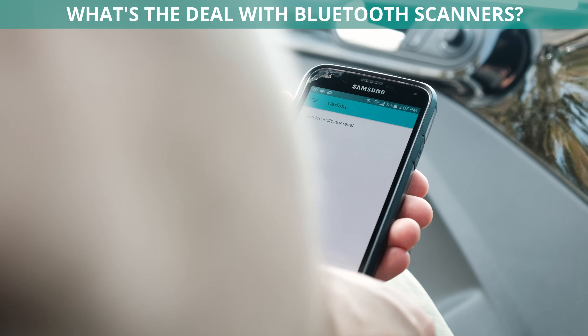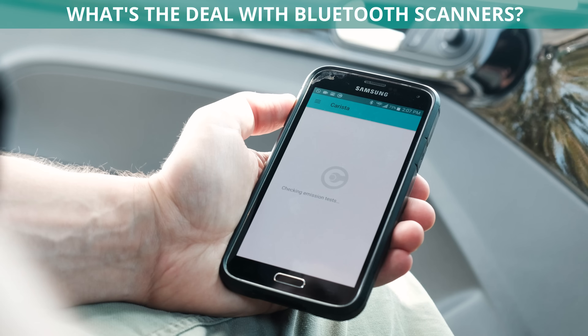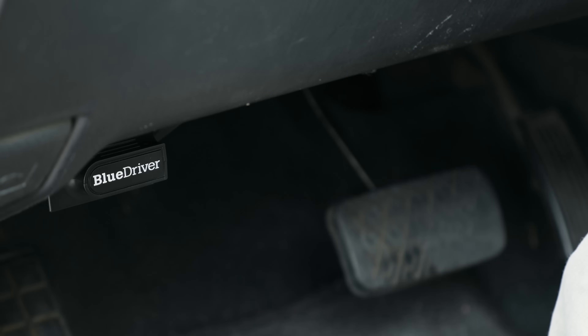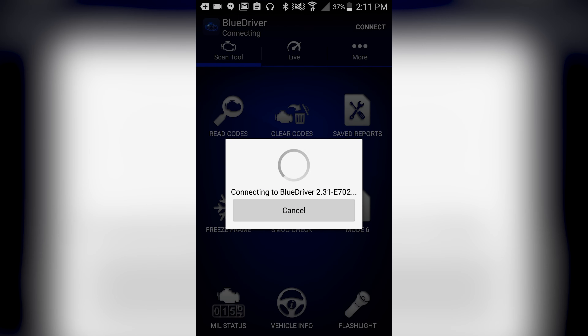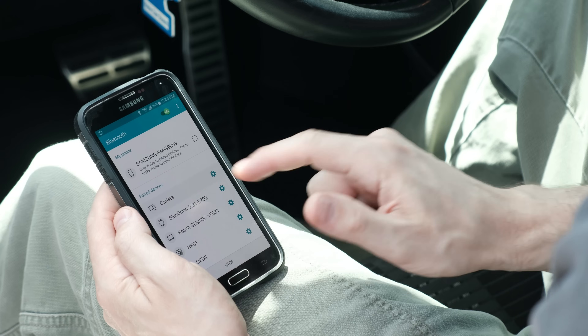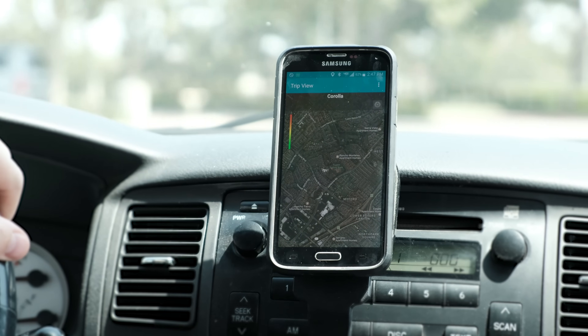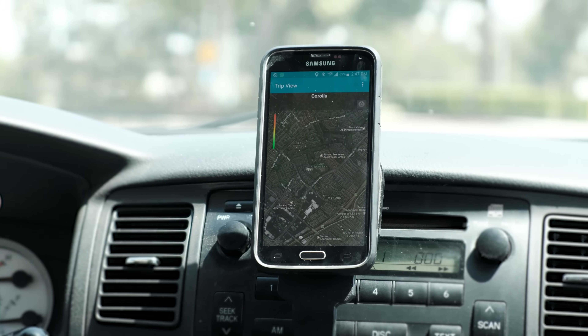What's the deal with Bluetooth scanners? The latest trend in diagnostic tools is to skip the standalone hardware and use a Bluetooth adapter to send the car's data stream wirelessly to your smartphone or tablet. Just make sure the adapter you buy is compatible with your device and the app you want to use. Some smartphone apps can do cool tricks that standalone scanners can't, like showing a virtual dashboard or logging performance on a map.